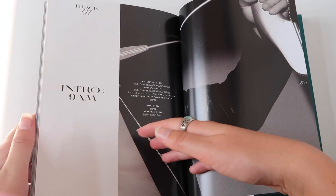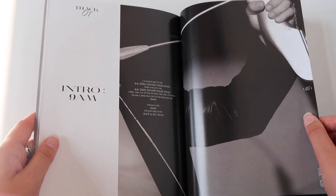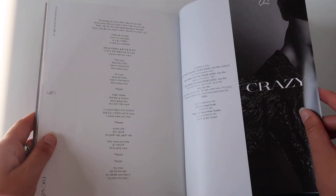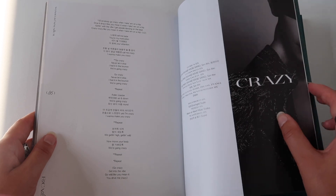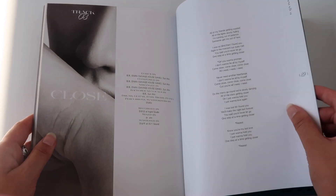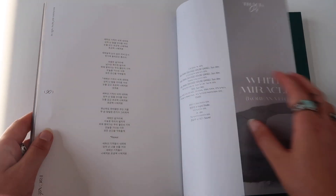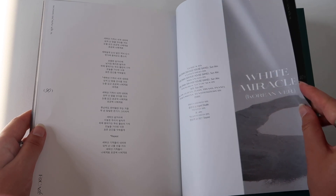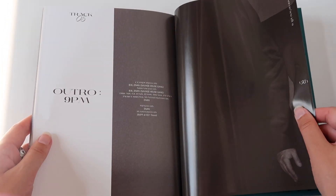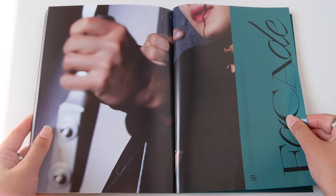I love the tracklist of this album so much. And here we have more information about Intro 9AM and who it is composed by, and Crazy, obviously. I love that they included the lyrics — and the lyrics for Close, and the lyrics for White Miracle. And then we have outro 9PM, and this gorgeous shot. Wow.